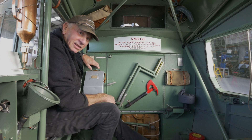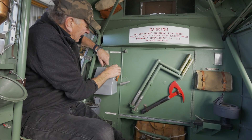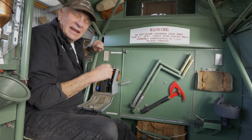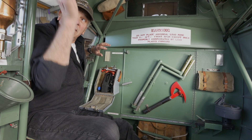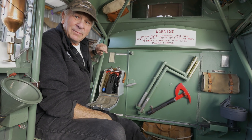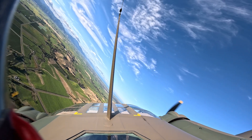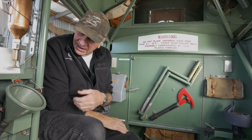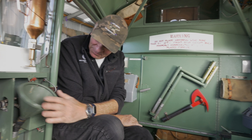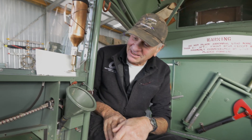Here is the sextant — they carried a bubble sextant for taking sun shots or star shots. You'd take the sextant out and the astro hatch up in the next compartment opens inwards, so you could stand up on the spar and take some shots — it would have been pretty windy. There's another compass here, and moving around, there's the toilet and a methyl bromide fire extinguisher.